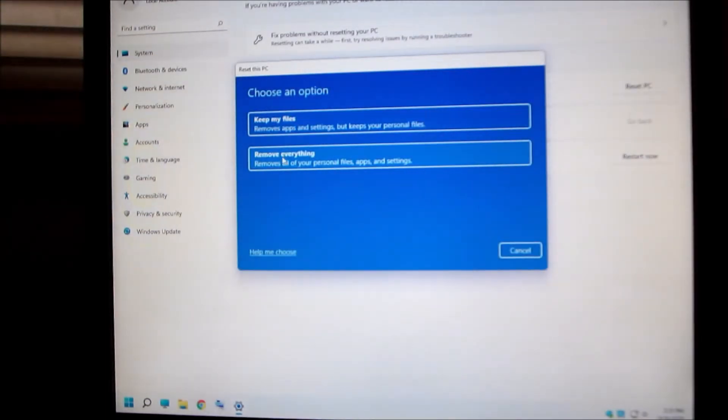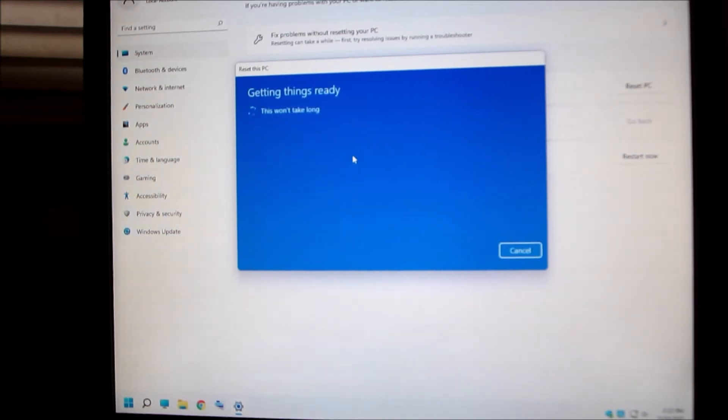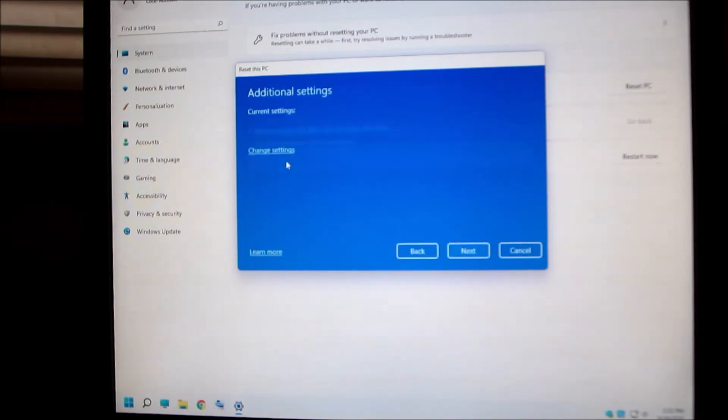I'm going to reset the PC. You can keep my files or remove everything. You have to make sure that you make a copy of all your files — what I did was I cloned another hard drive, the same as this one. Remove all personal files, apps, and settings — that's the one I want. Would you like to reinstall Windows? Cloud download or local reinstall from this device — that's the one. Reinstall from this device.